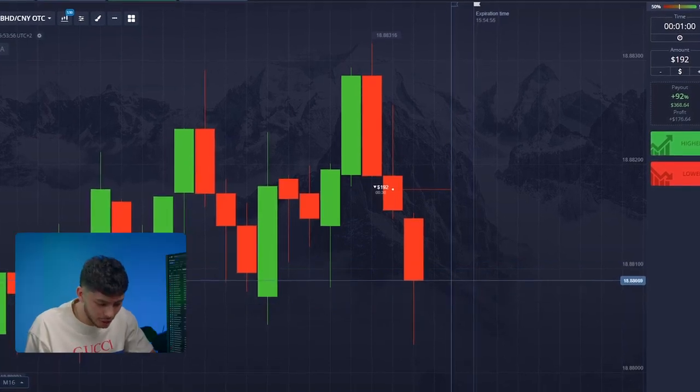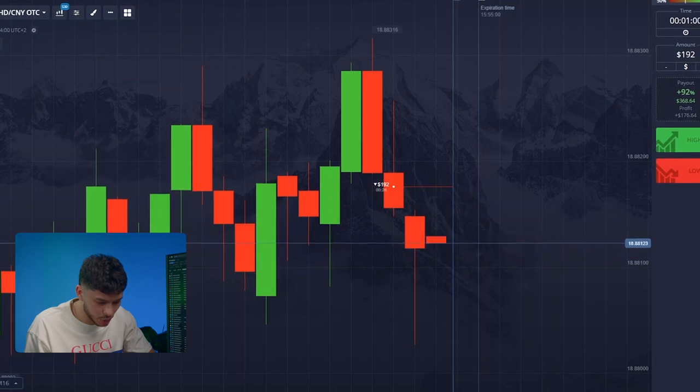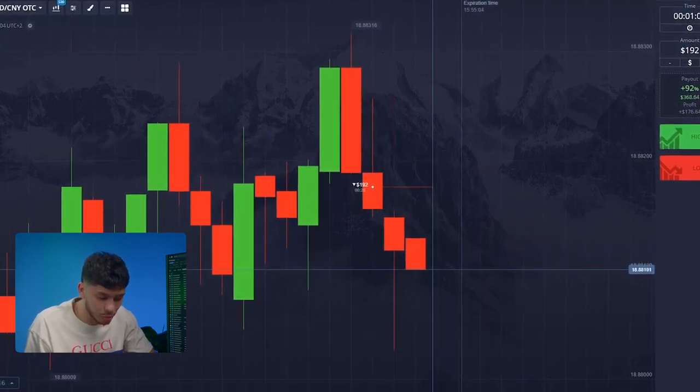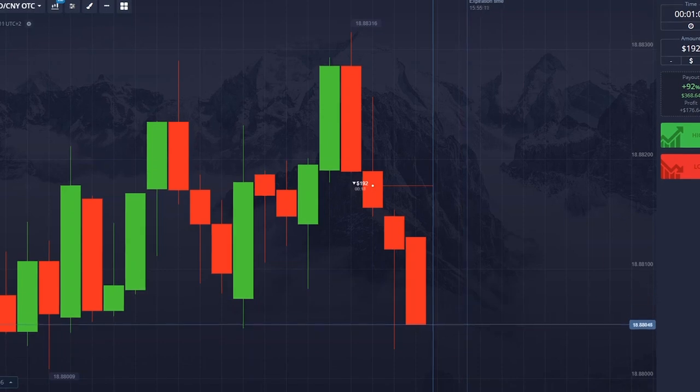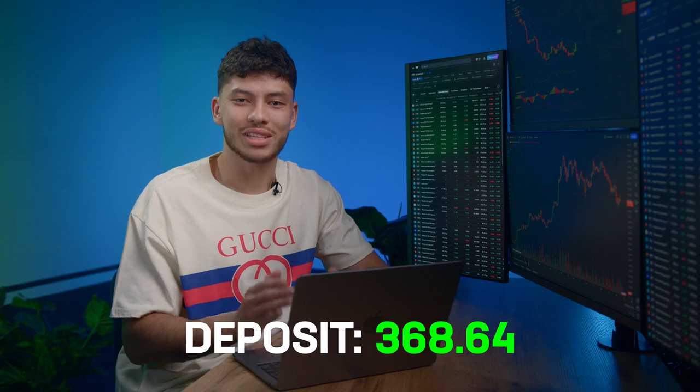Take a closer look at the chart. Bulls were moving up, but after reaching a new high, we received a strong response from the bears, pushing the candles back to the previous support level. Two sessions in a row with our AI bot bringing us positive results. This proves the bot's effectiveness.